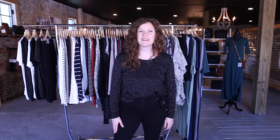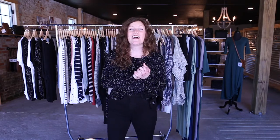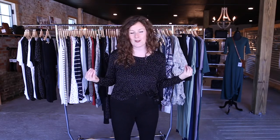Hey everybody, it's Taylor. I'm the sales manager here at Buy2V and I'm going to do a virtual appointment with you guys. I'm showing you our fall/winter 20 line. We're super excited about this line. Fall and winter lines always have a special place in our heart just because they're made to be super cozy and easy and super transitional.